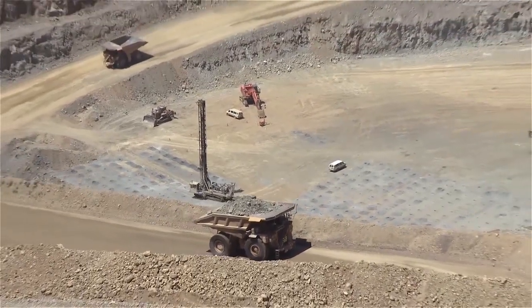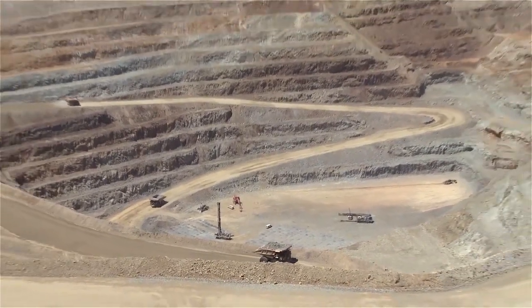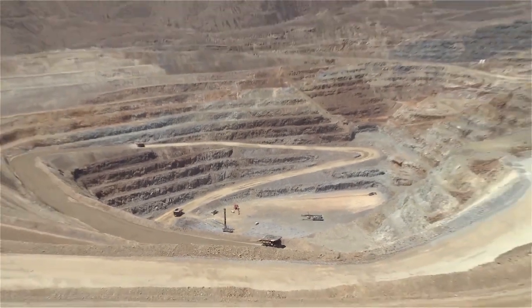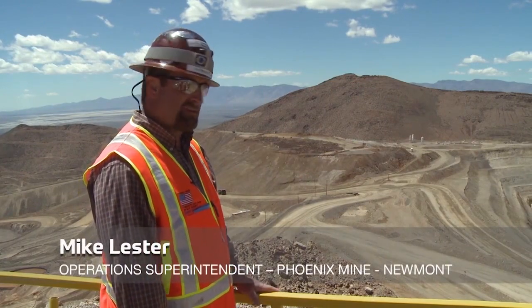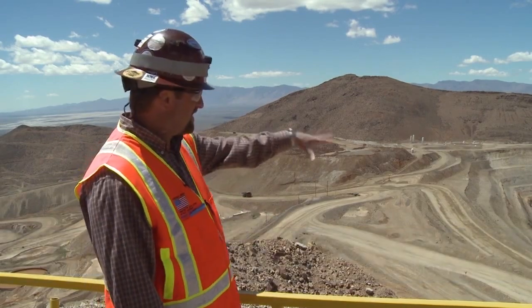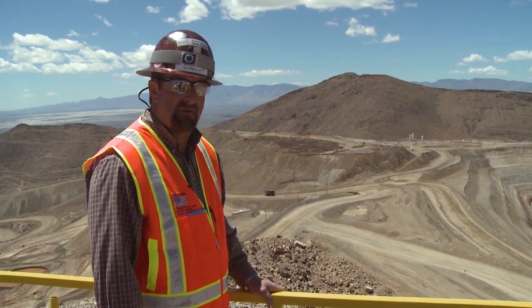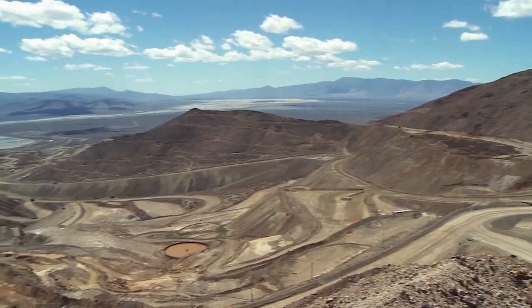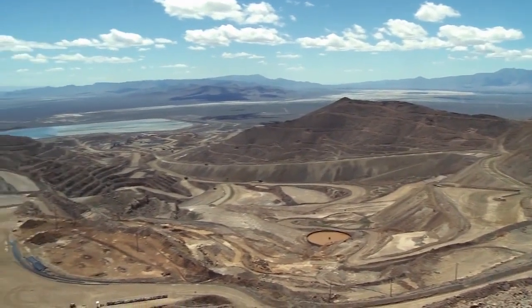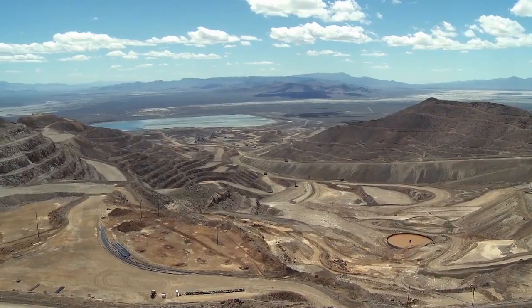Most of the mining in Nevada is above ground or open pit mining. Here at the Phoenix Mine on the north side of the property, we're mining the Fortitude Pit, which has our better gold grade. The rock is really hard on the north side, requiring more precision to get it to the mill. On the southern side, we're mining the Bonanza Pits, which is typically our better copper grade.